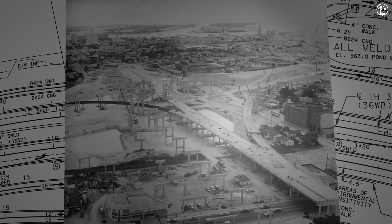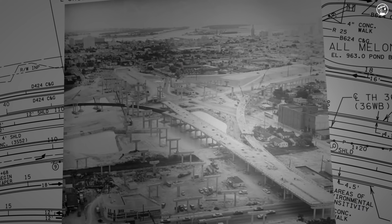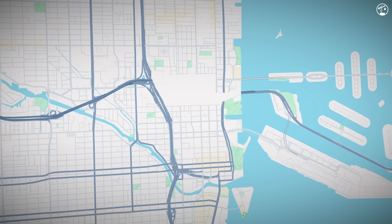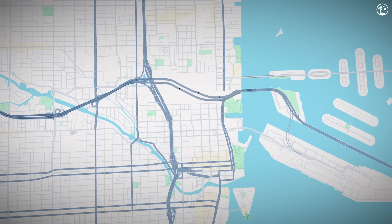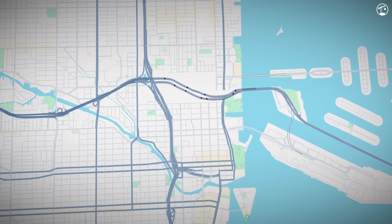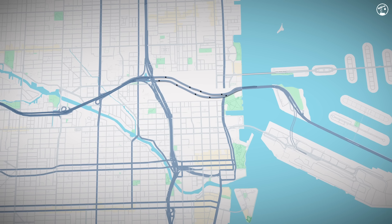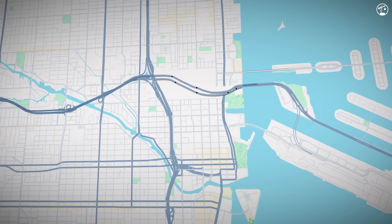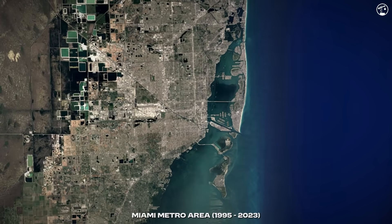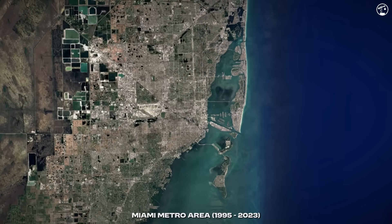In 1971, Miami finished construction of Interstate 395. At just 1.29 miles long, it played a crucial role in Miami's transportation network. Originally proposed back in 1958, the route was designed to link downtown Miami directly with Miami Beach. Today, it not only serves commuters but also heavy freight, acting as a critical truck route to the port of Miami. But as Miami grew, so did the pressure on its roads. By the late 1990s, traffic volume had far outpaced the freeway's capacity.